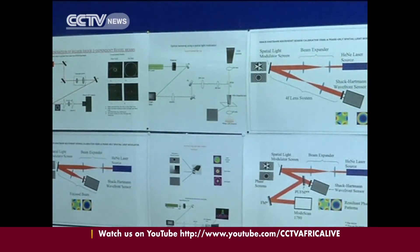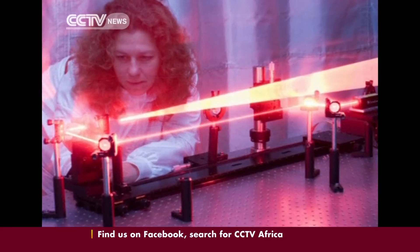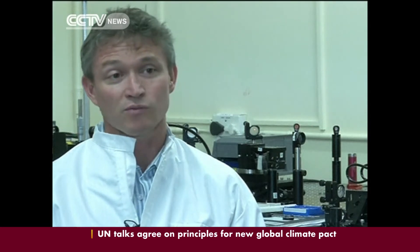What the digital laser does differently to an ordinary laser is that we take one of the mirrors out of an ordinary laser and replace it with this miniature television set. And by changing the pattern on the television, we can change the properties of the laser.